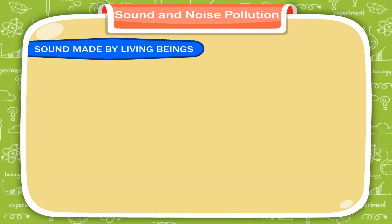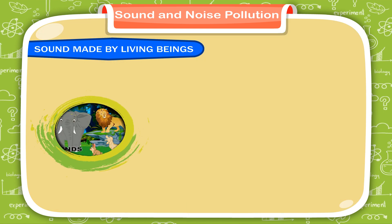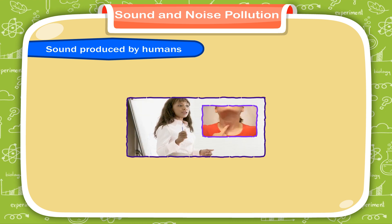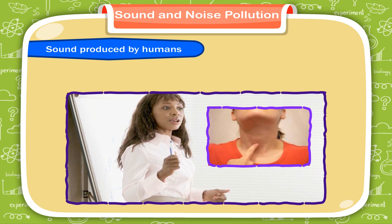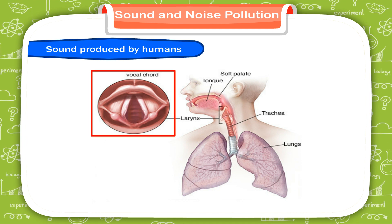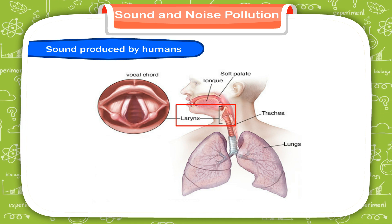Sound made by living beings. We hear different kinds of sounds like the sound of animals, birds, and different human beings. Sound produced by humans: when you speak, put a finger on your throat — you will feel vibrations. These vibrations are produced when air is blown over the vocal cords. Vocal cords are two small pieces of tissue that stretch across the larynx, the voice box in the throat, with a small opening between them.